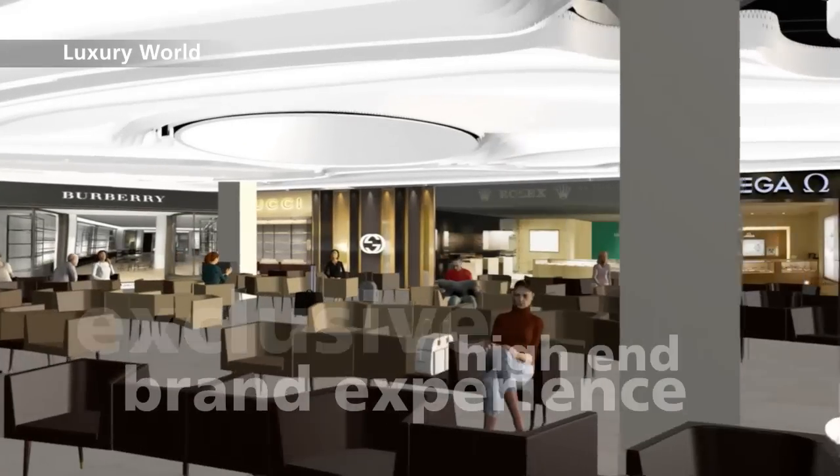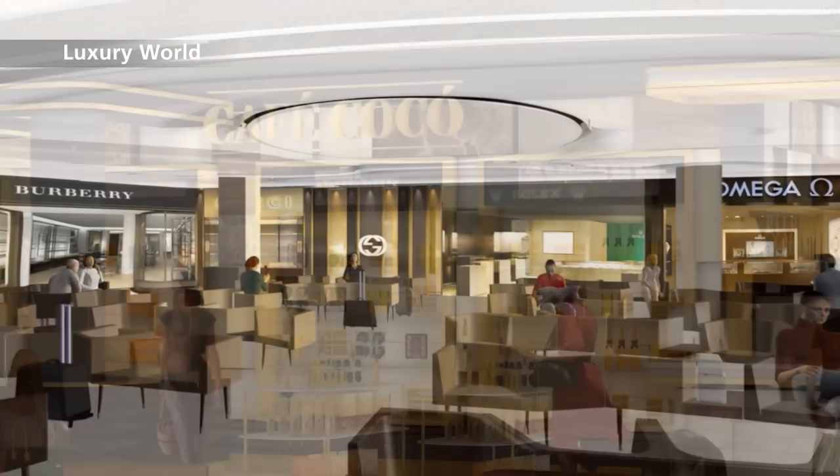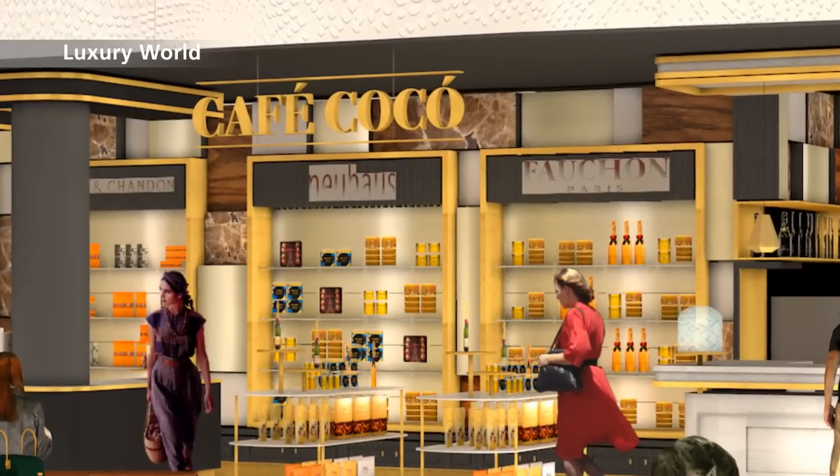Luxury World. Come and shop at the world's most luxurious brands. After that, you can enjoy a delicious glass of champagne in a trendy bar.